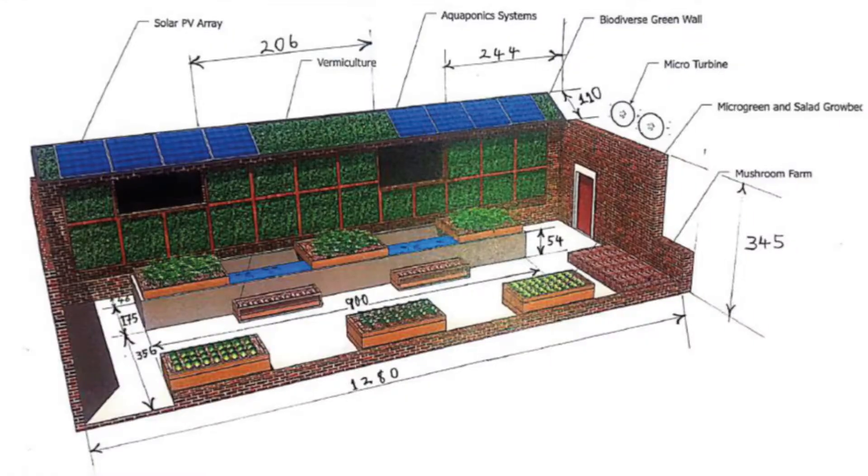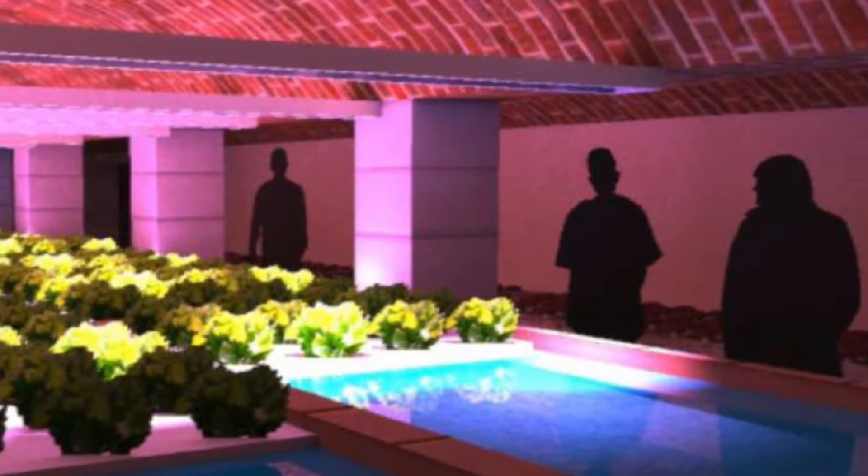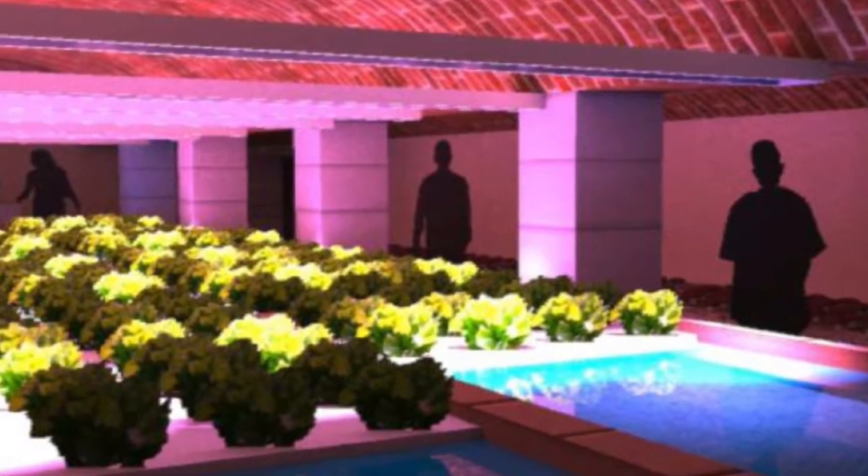This is a way in which you can take agriculture into different settings — it could be applied on an unused space on the roof of a house, in a back garden, in a tunnel, or in a basement, and we're looking at all those kinds of scenarios.